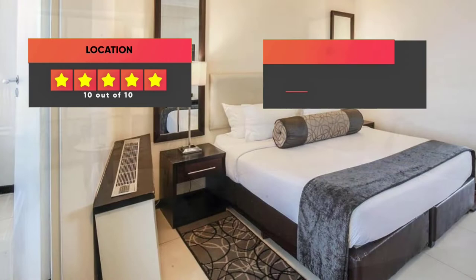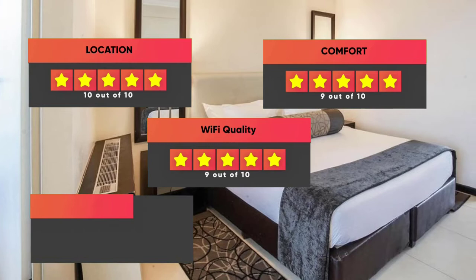Prices can vary depending on the room size and what it has to offer. Here are our ratings for the Blue Waters Hotel: Location 10 out of 10, Comfort 9 out of 10, Wi-Fi quality 9 out of 10, Cleanliness 9 out of 10, and Value for your money 8 out of 10.